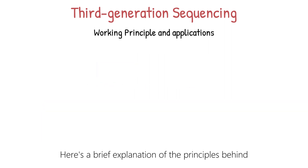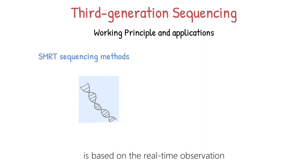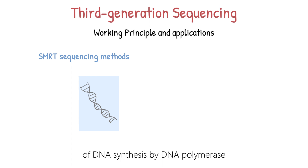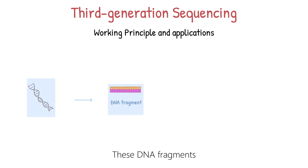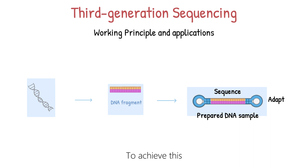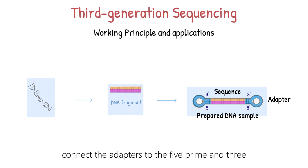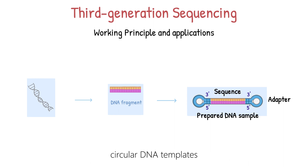The single-molecule real-time sequencing technology is based on the real-time observation of DNA synthesis by DNA polymerase. First, obtain the desired DNA fragments through PCR amplification or other methods. The DNA is sheared into smaller fragments, typically ranging from a few kilobases to tens of kilobases in length. These DNA fragments are further processed to create a library with specific hairpin adapters called SMRTbell adapters. To achieve this, connect the adapters to the 5' and 3' ends of the target DNA molecule through ligation, wherein a ligase enzyme connects the adapter to the DNA molecule. Lastly, purify the connected DNA molecules to obtain circular DNA templates with SMRTbell adapters.